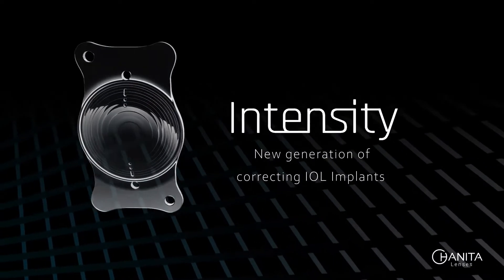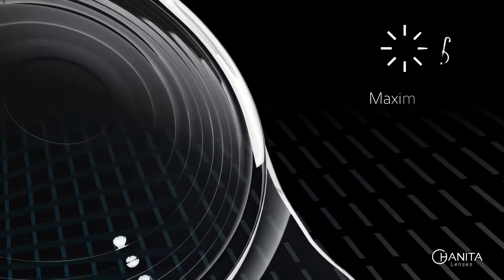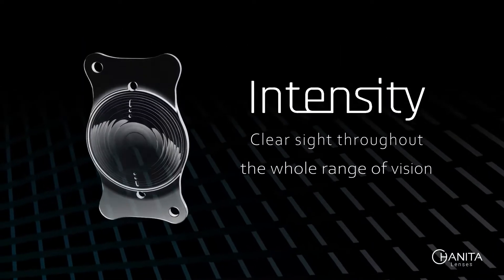Intensity, the new generation of correcting IOL implants, introduces the revolutionary dynamic light utilization technology for maximal light efficiency. With smooth and symmetrical steps and pupil aperture optimization for clear sight throughout the whole range of vision.